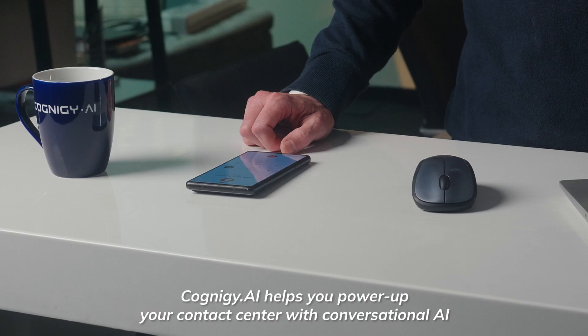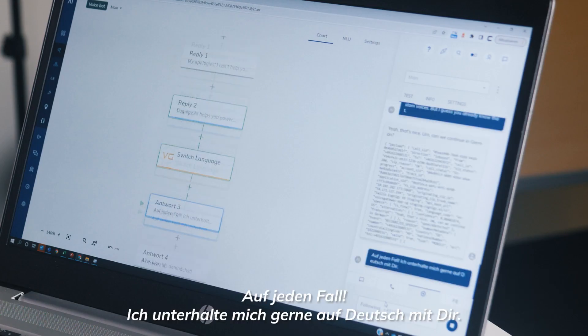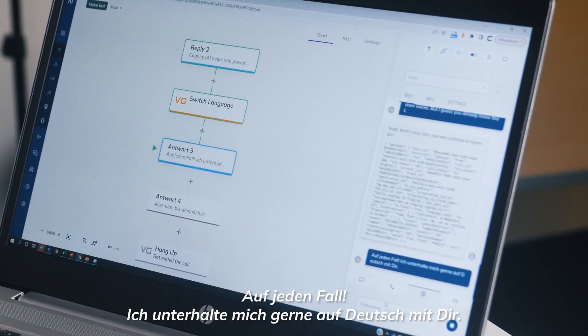Sure, why not? Cognige AI helps you power up your contact center with conversational AI. It also supports custom voices. But I guess you already know that. Yeah, that's nice. Can we continue in German? Auf jeden Fall. Ich unterhalte mich gerne auf Deutsch mit dir.